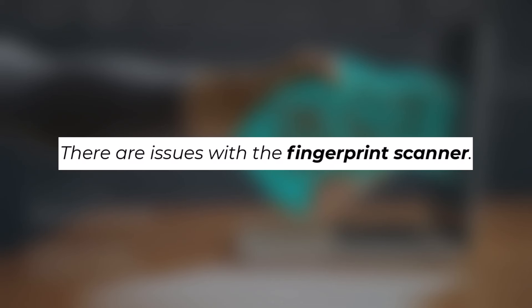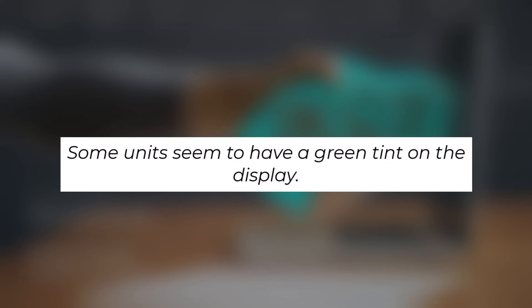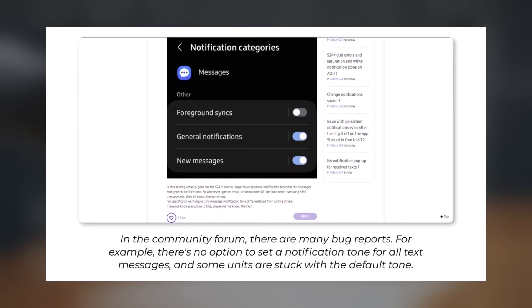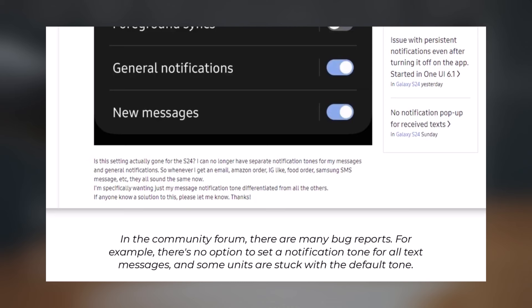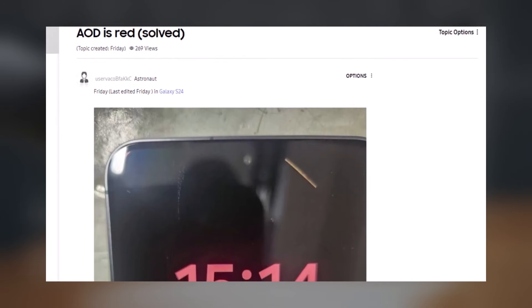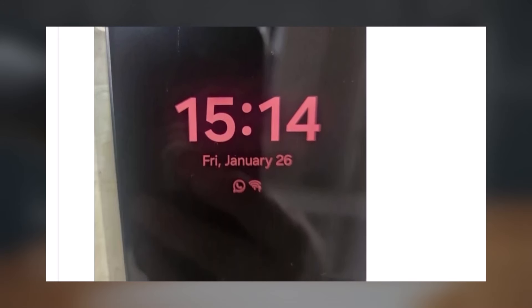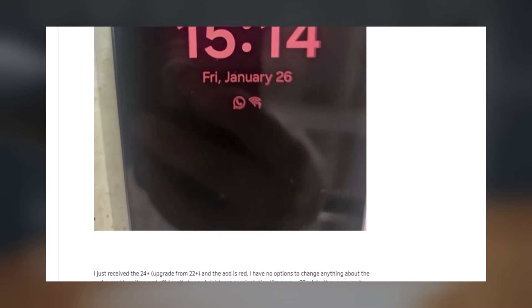9. Fingerprint Scanner Problems: Users are reporting problems with the fingerprint scanner. 10. Green Tint on Display: Some phones exhibit a green tint on the display. 11. Bug Reports on Community Forum: The community forum is flooded with bug reports, including the absence of an option to set a notification tone for all text messages and some units being stuck with a default tone. 12. No Support for 32-bit Apps: The S24 series doesn't support 32-bit apps, causing compatibility issues with some third-party apps. 13. Always-On Display Glitches: The always-on display feature doesn't work properly, showing a red font for constant users, not allowing proper customization, and sometimes failing to set user-added images.